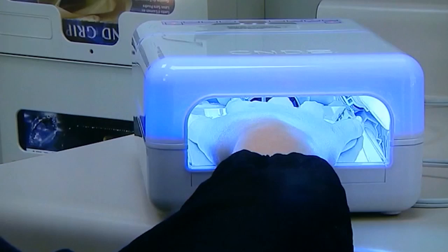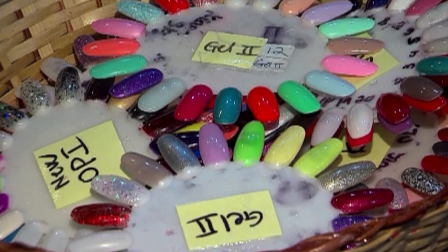The light Carolina is referring to is a device that emits UVA rays to cure gel manicures. Over the past few years, these lamps and light boxes used to seal the polish have raised concerns.